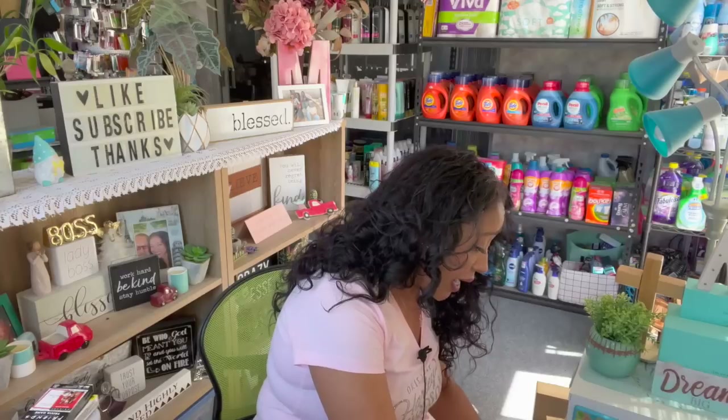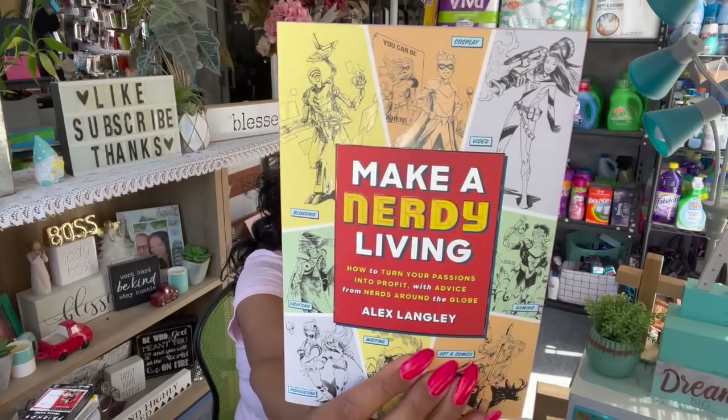I also grabbed two books. The first is 'Make a Nerdy Living: How to Turn Your Passions into Profit' — advice from nerds around the world — for my grandkids' dad who loves writing, arts, games, crafting, and cosplay. The second is an inspirational book with Isaiah 43 — 'When you go through deep waters, I will be with you' — which I'm putting in a box for a subscriber friend.